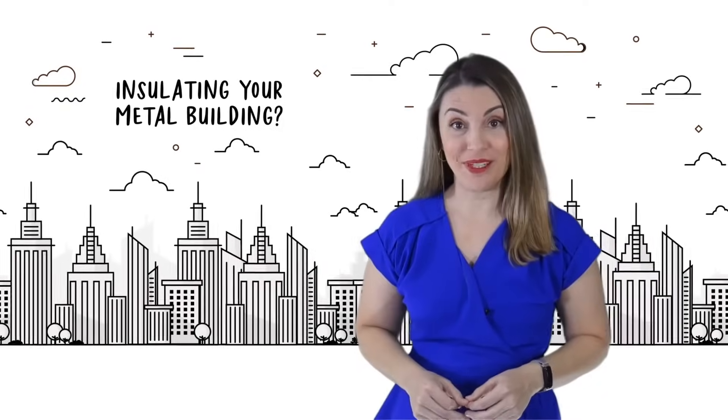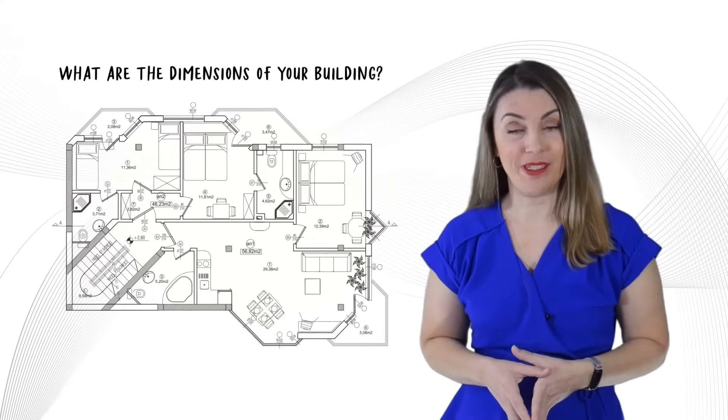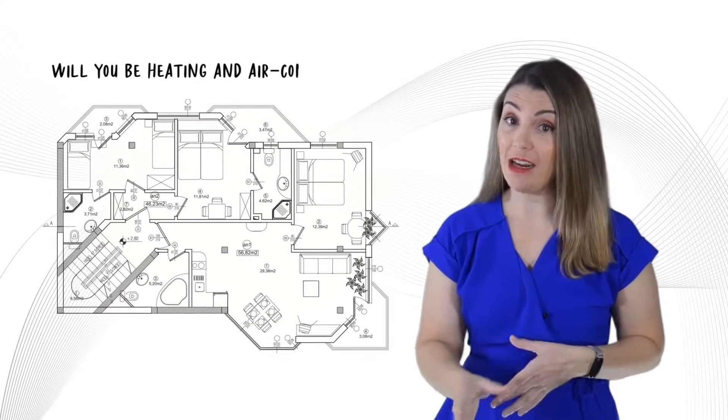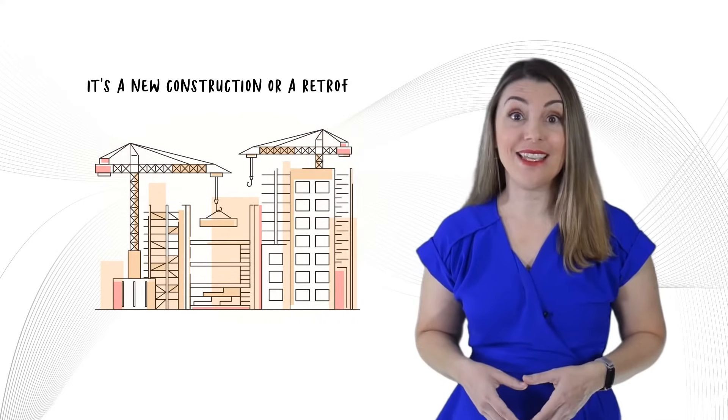Are you considering insulating your metal building? Before you start, let's address some crucial questions. What are the dimensions of your building? Will you be heating and air conditioning the space? Whether it's new construction or a retrofit, understanding your insulation needs is essential.